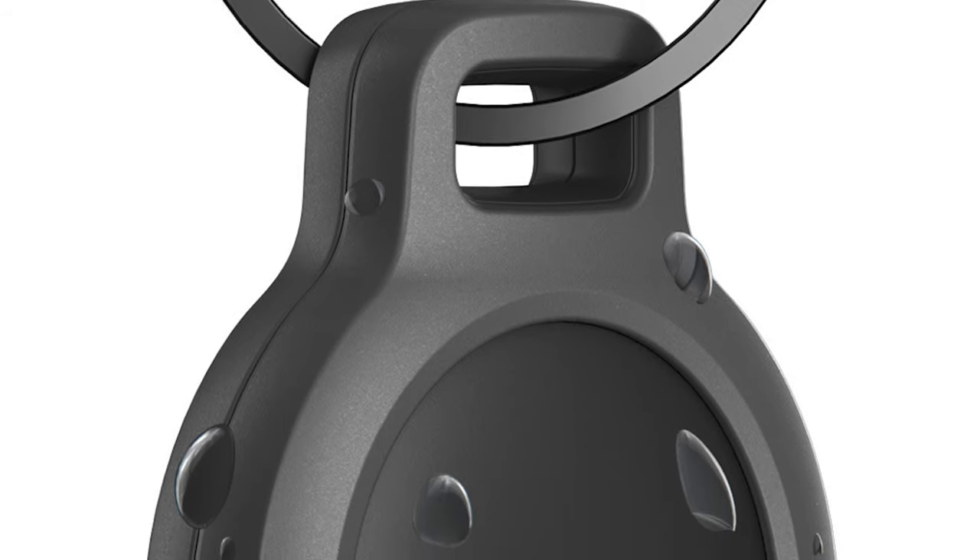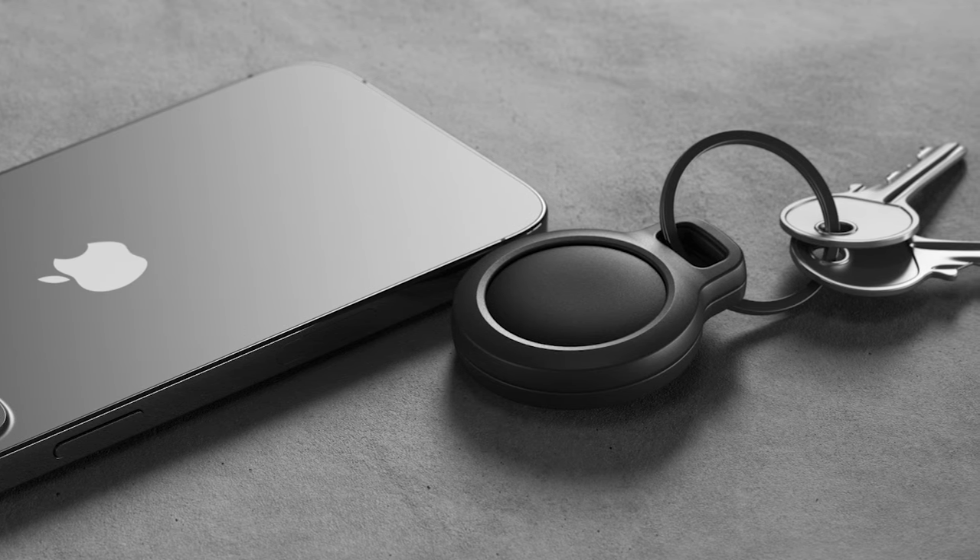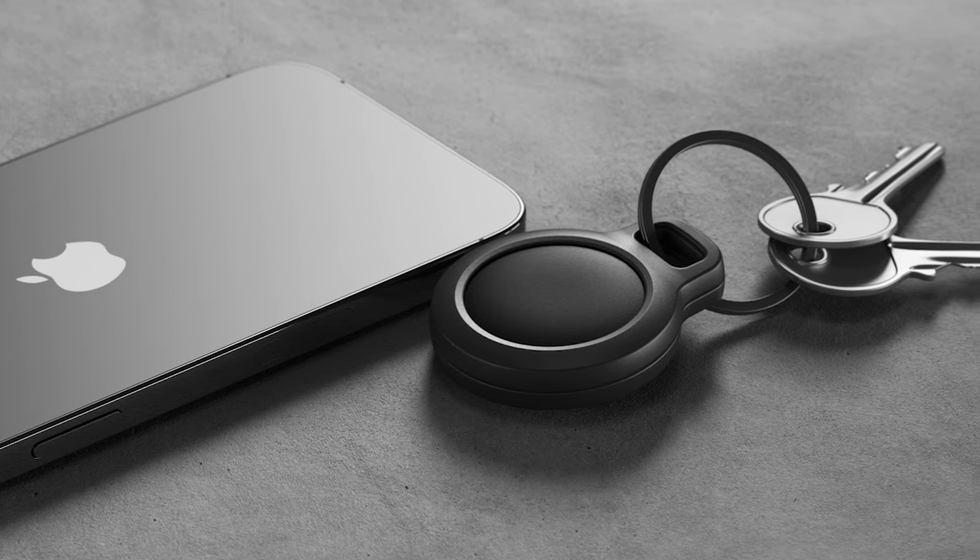I also love the minimal all-blacked-out look. I think it looks super clean. And for something that you're going to use every single day, I think it adds a little bit of that nice elevated touch.